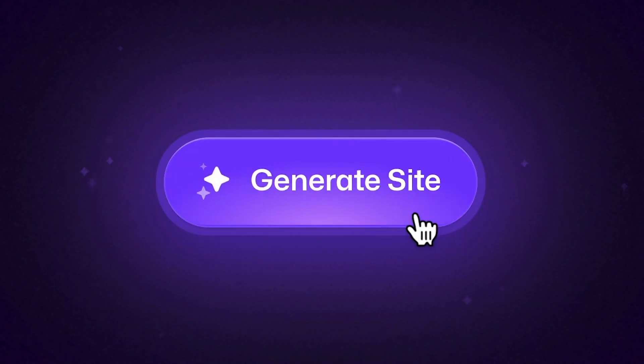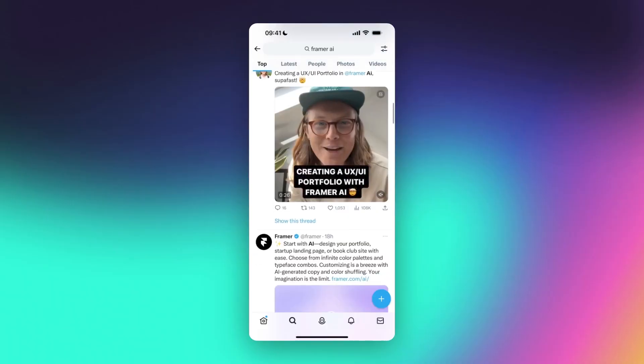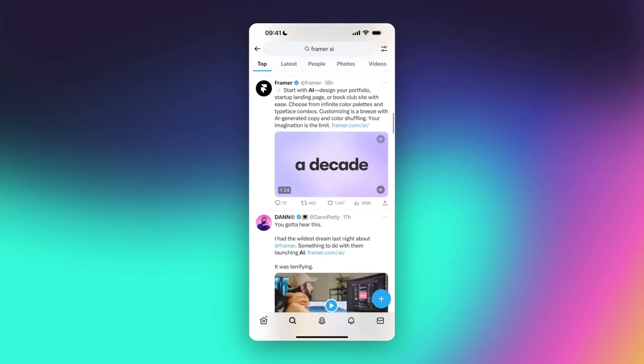So what's Framer AI? Well, the hype is real, and it started a couple of months ago with this mysterious 'generate site' button — albeit not very mysterious at all, considering what's been happening to the tech industry over the last year. You'd have to be living under a rock to not get the hint from this teaser. And today, early access finally opens up, and the hype continues.